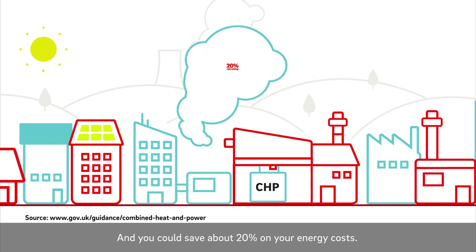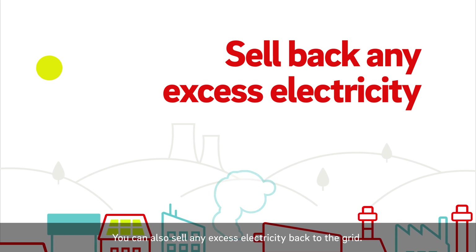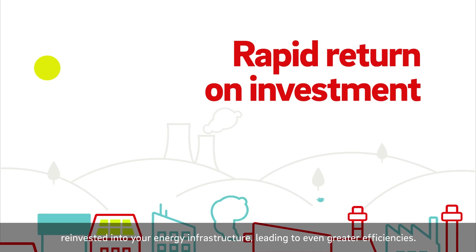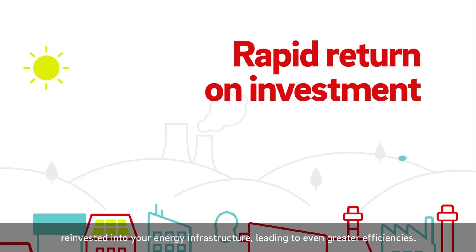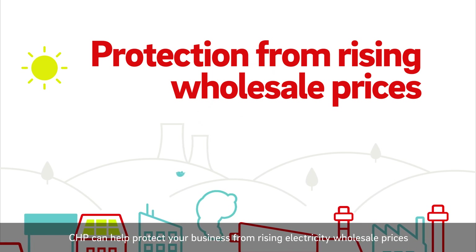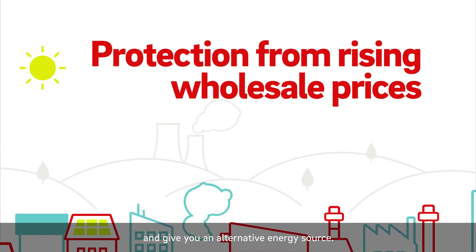You could save about 20% on your energy costs. You can also sell any excess electricity back to the grid. You'll see a rapid return on investment, and savings can be reinvested into your energy infrastructure, leading to even greater efficiencies. CHP can help protect your business from rising electricity wholesale prices and give you an alternative energy source.